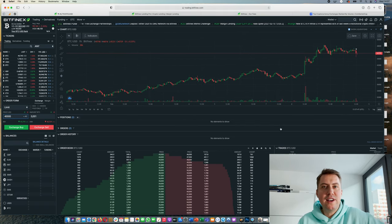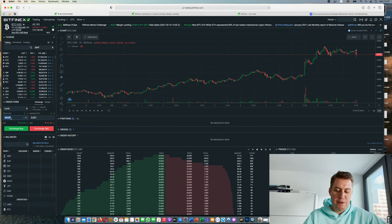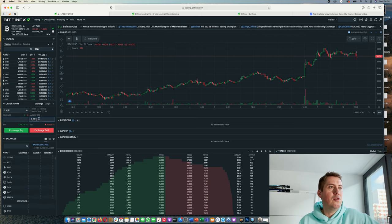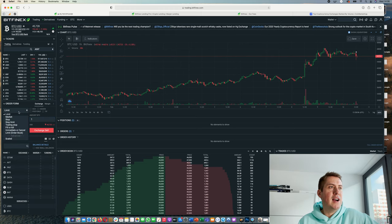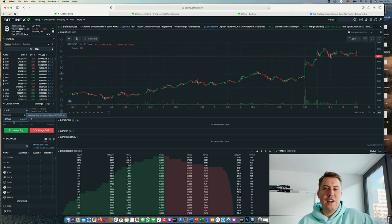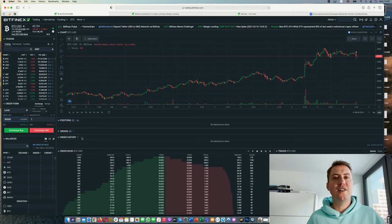Of course, you can cancel the order at any time. You can also do Exchange Sell — it's basically the same principle. For example, let's say you have one Bitcoin and you want to sell it if the price goes to 50,000 USD. You click Exchange Sell and the order goes into the order book until the price reaches that level.